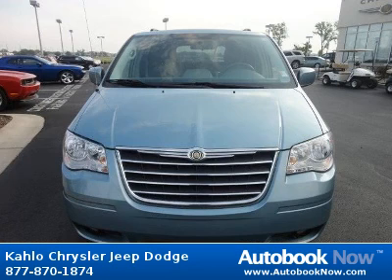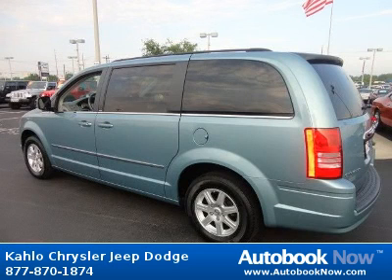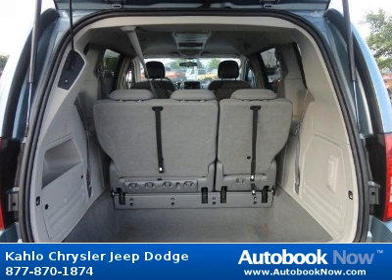This 2010 Chrysler Town & Country is available at Kahlo Chrysler Jeep Dodge in Noblesville, Indiana. This Town & Country has a beautiful blue color and it has 58,000 miles on it. Features include power liftgate, body color door handles, RH power sliding door and much more. Visit autobooknow.com for more details.